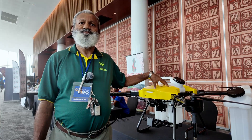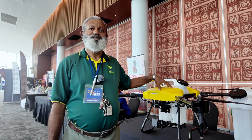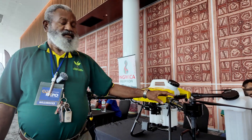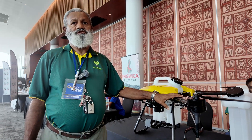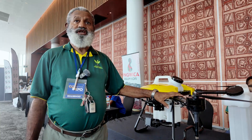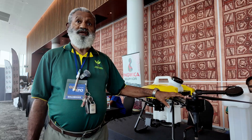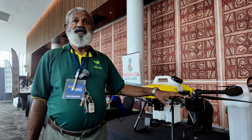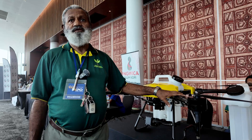Drone technology is used all over the world in big farms. The potential in PNG is huge because there is a huge technology gap. We are still using 40-year-old technology — tractors — which have a limitation: they can only go as far as where the road can lead. But drone technology goes beyond that.